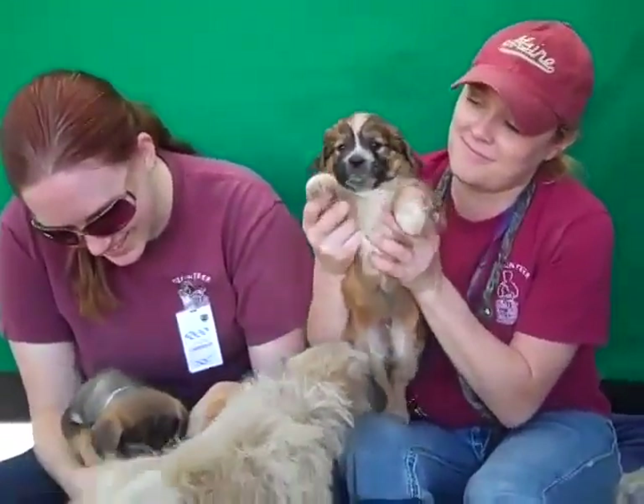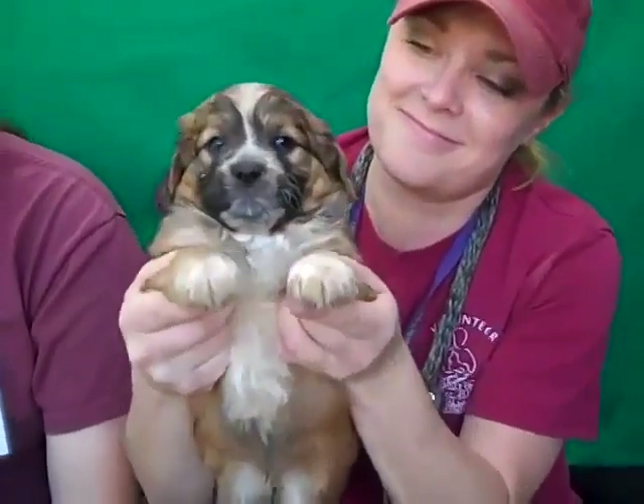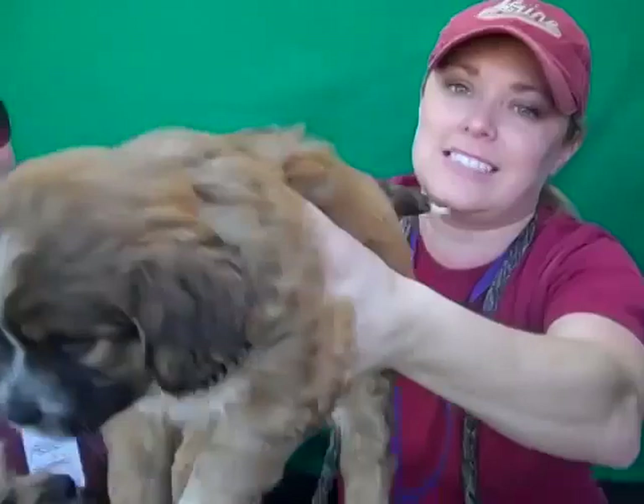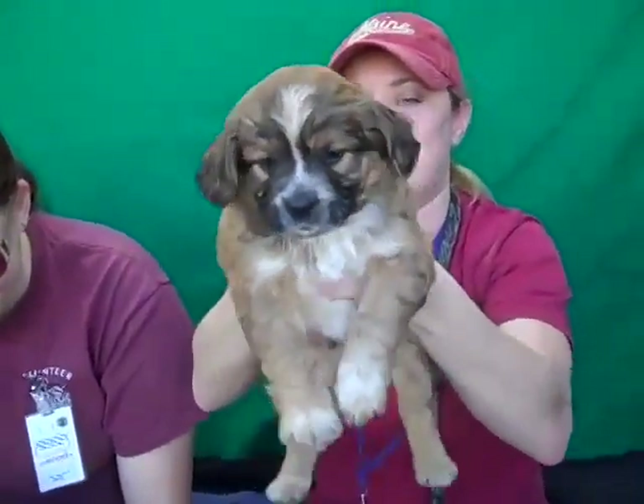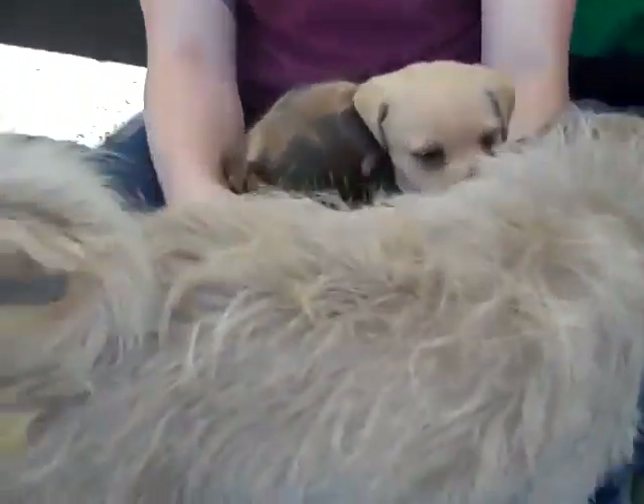Come on down to the Baldwin Park Shelter and meet this sweet and beautiful family and take them home with you today. Oh my goodness, you can't resist these faces. Goodness gracious. From the Baldwin Park Shelter, we'd love to see them all leave here for the holidays. Willow agrees — she's ready to go with pups in tow.